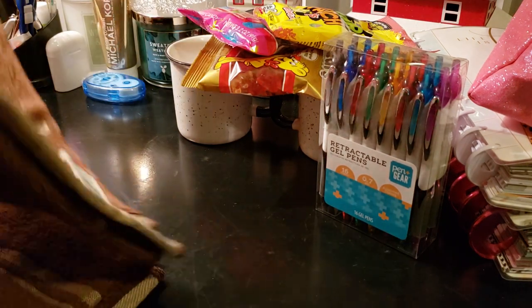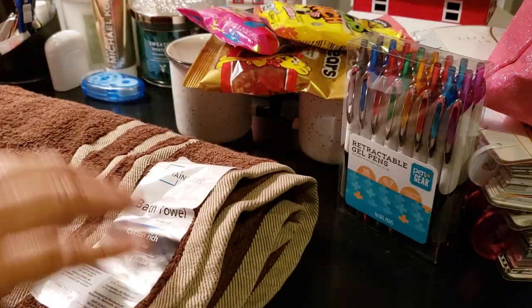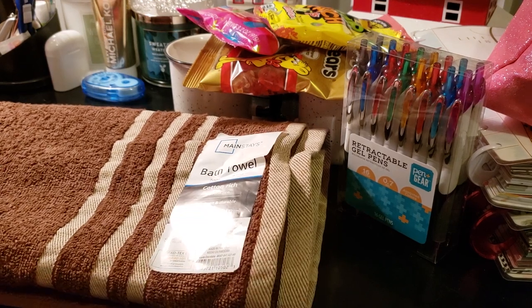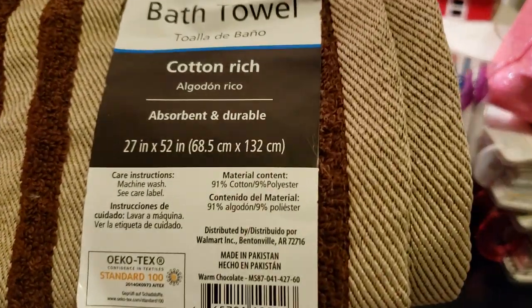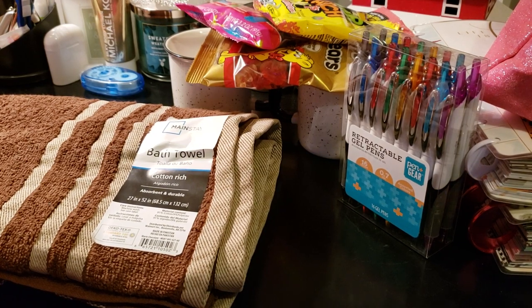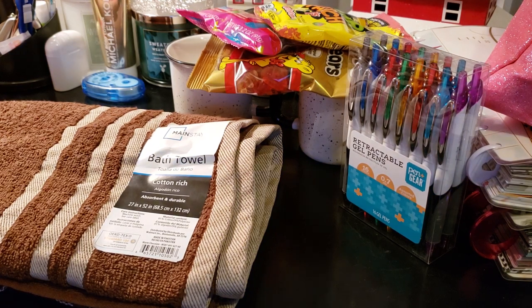Next we picked up some towels. I'm not going to open them up — you know what a bath towel looks like — I'll just show you the colors. So a bath towel, cotton rich, 27 inch by 52 inch. They're not like the rich high-count towels, but they are decent for the price. Bath towels by Mainstays. We picked up a brown one — this one was $2.74. I count one, two, three, four, five. It better ring me up for only five — I better have five.